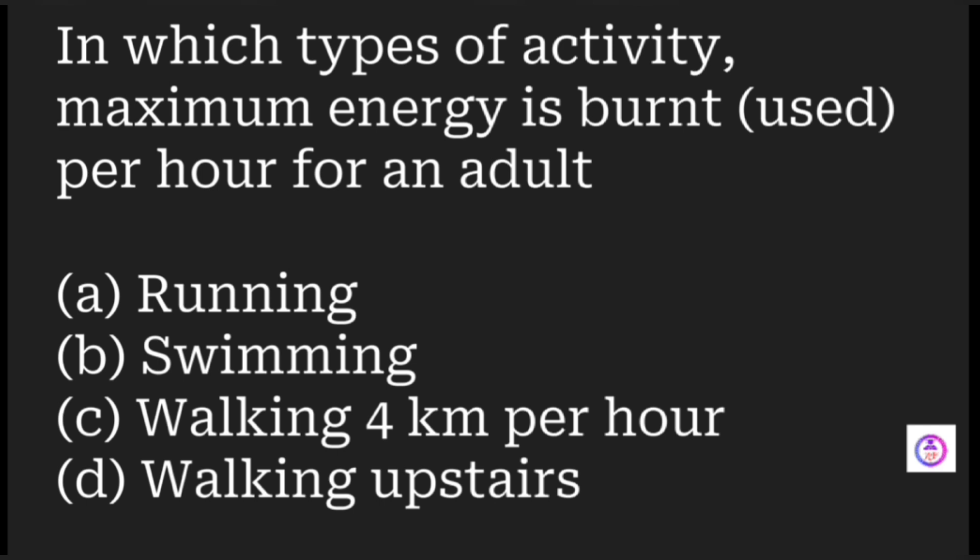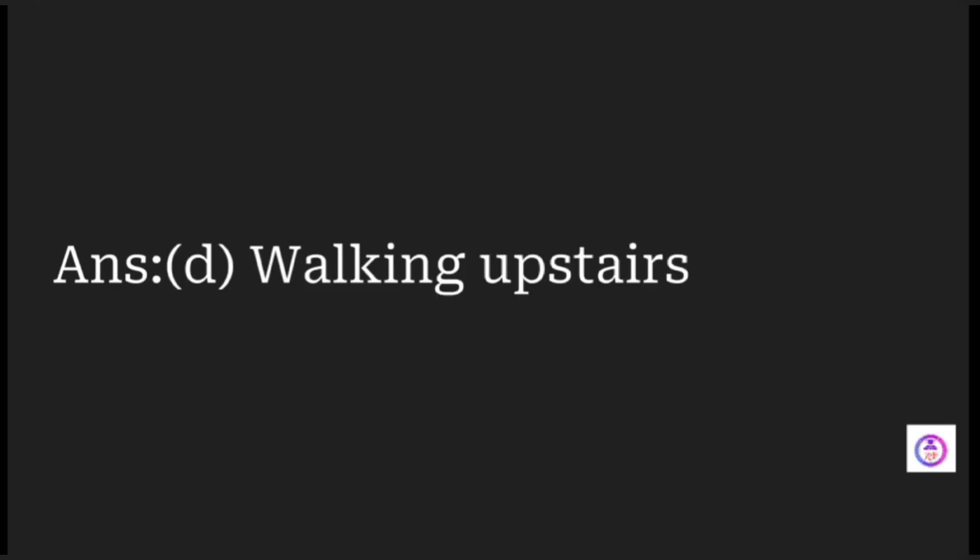In which type of activity is maximum energy burned per hour for an adult? Options include running, swimming, walking 4 km per hour, and walking upstairs. The most energy is consumed during walking upstairs.